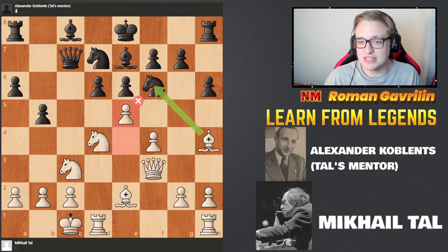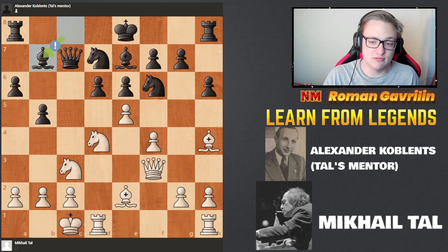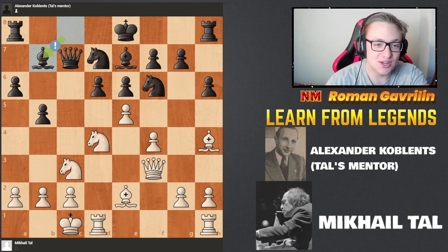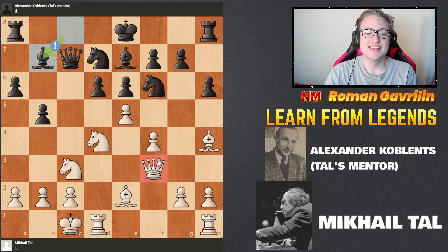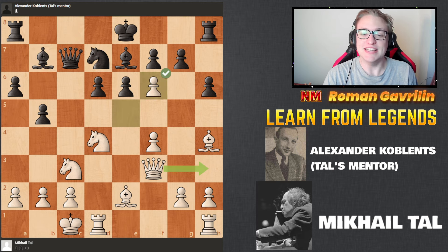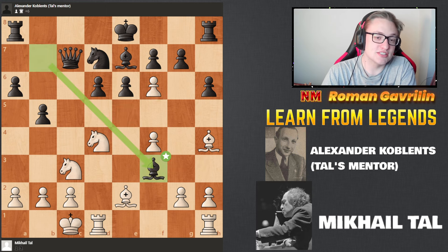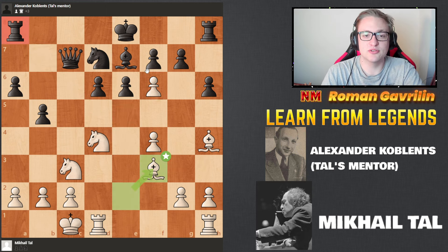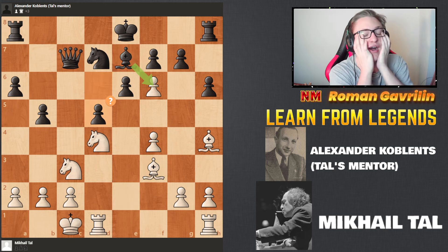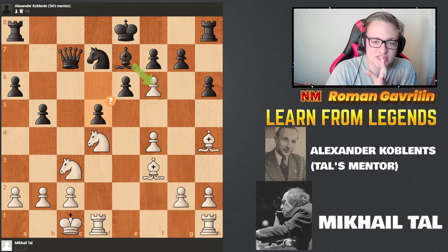e5 is not the best move in the position — it's actually a miss, but it's tough to refute. Bb7 was played, and now it all starts. The queen is attacked, but the magician from Riga doesn't really care about this. He plays e takes f6, sacrificing his queen on a3. Of course his mentor takes it. Bishop f3 — attacking the rook and also still attacking the bishop on e7. d5. And that's just mind-blowing. The next move just makes no sense.